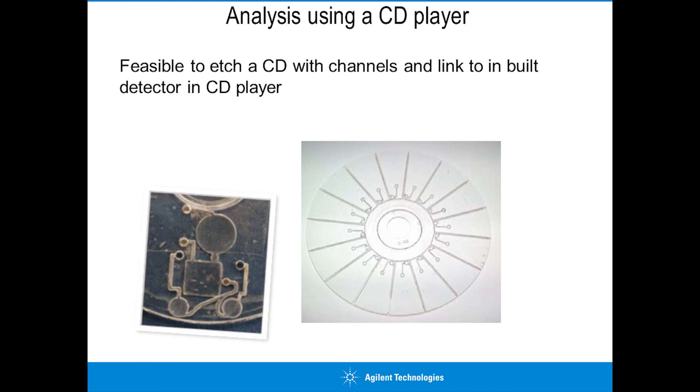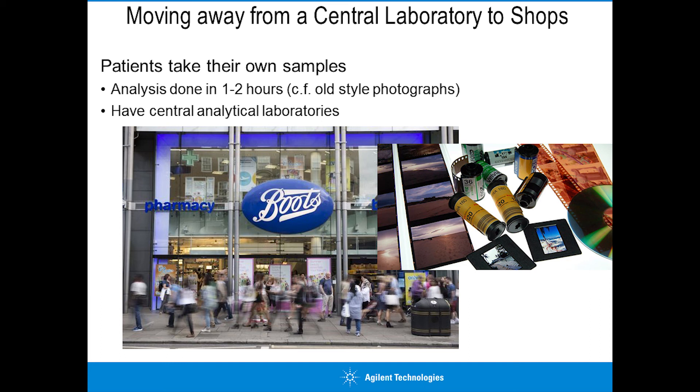One way is the consumerization of this technology. Liverpool University has generated a CD player which allows sepsis analysis directly from a blood sample. We place our sample on the CD, it goes into a CD player-like device, it spins, and as it spins it performs extraction and chromatography. The analysis is then done through a UV cell or through the CD player detector itself. If we could scale this up, everybody could start analysing their own blood.